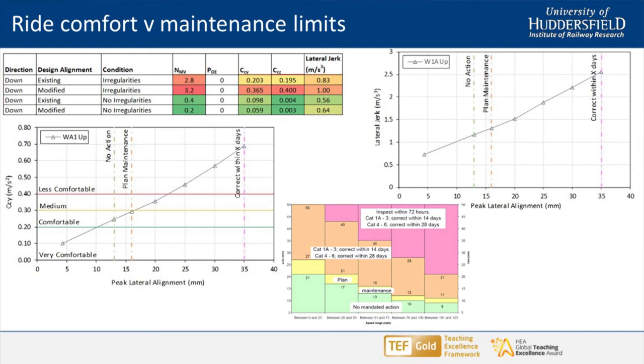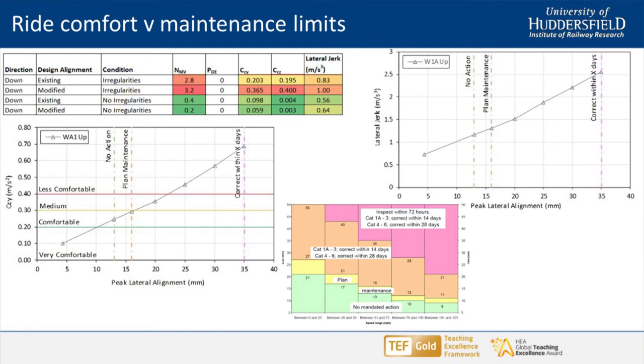With irregularities, the modified geometry is actually worse than the existing — and that's because at the site we were working at, the geometry was very poor for various reasons; it was a site of low track quality. But if you switch off the irregularities and purely look at the design done by Network Rail, the comfort levels are very similar. So the passenger comfort impact from exceptional values is not being driven by the alignment changes in the CAD drawings — it's being driven by the irregularities superimposed on that. Considering track quality is really important.